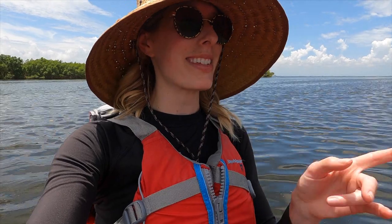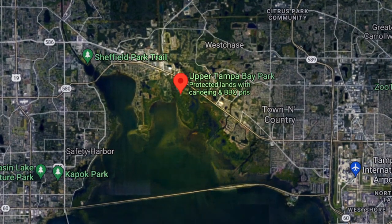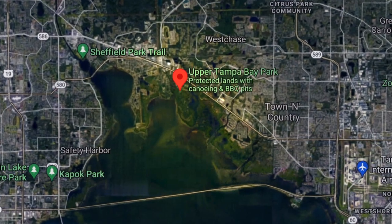Hey everybody, checking in from Upper Tampa Bay. I launched from Upper Tampa Bay Park and paddled all the way down here. Super easy paddle trail, just a couple things you need to know about before you head out. Upper Tampa Bay Park is south of Hillsborough Avenue, just east of Oldsmar.